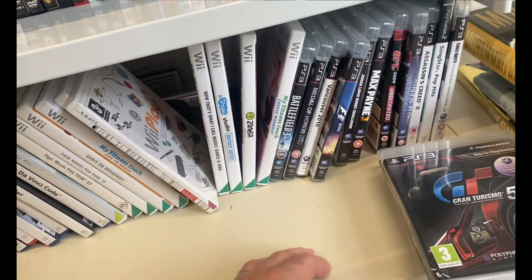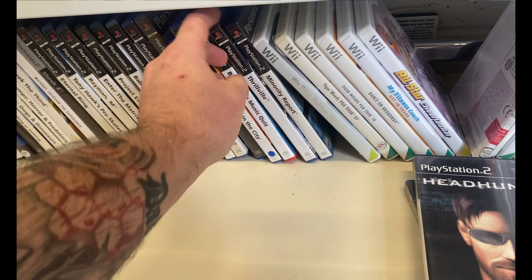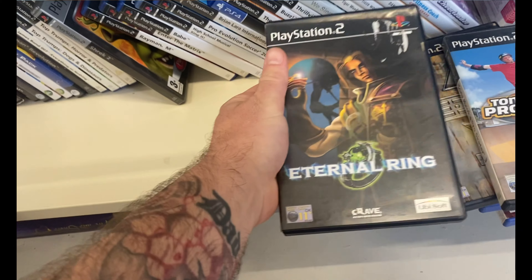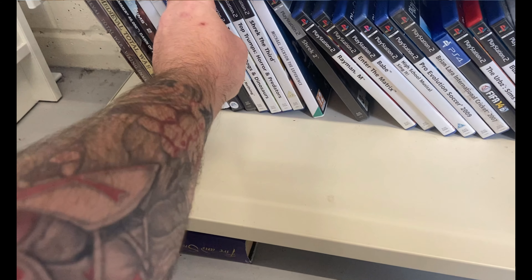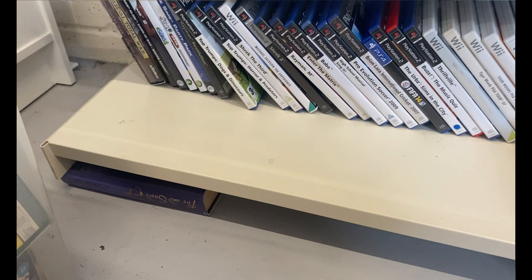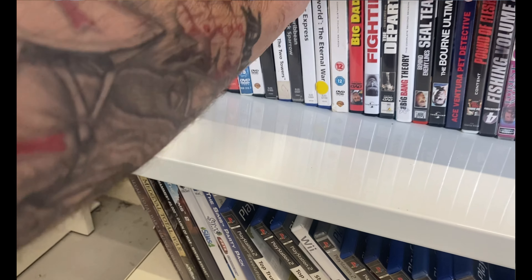This place had a nice big selection of games - nothing really crazy. Fight Night Champion - what a cracking game that is. A few PS3 games here which I pulled out to have a look at. I think they charge £2 a game in here. A few random PlayStation 2 titles - you know me, I'm a fan of the PS2. Love to pick up these random cheap games. It's just a nice feeling when you walk in and there are games there - it's not a wasted journey.